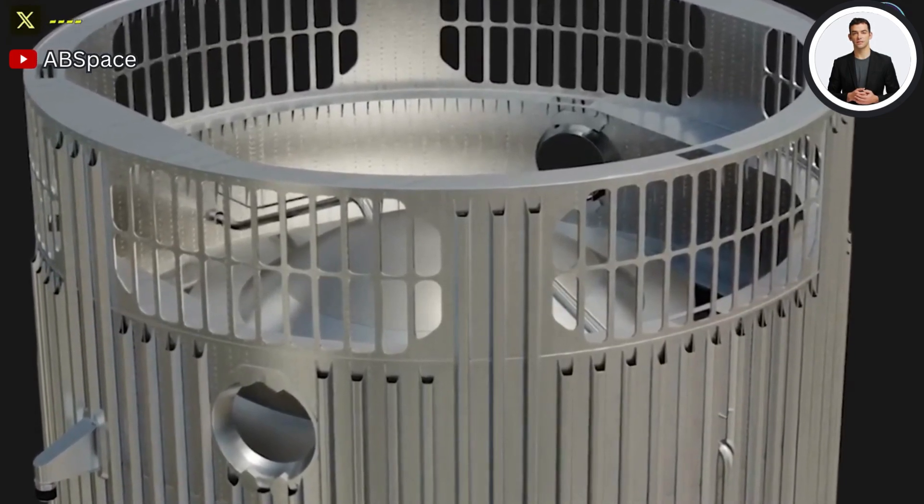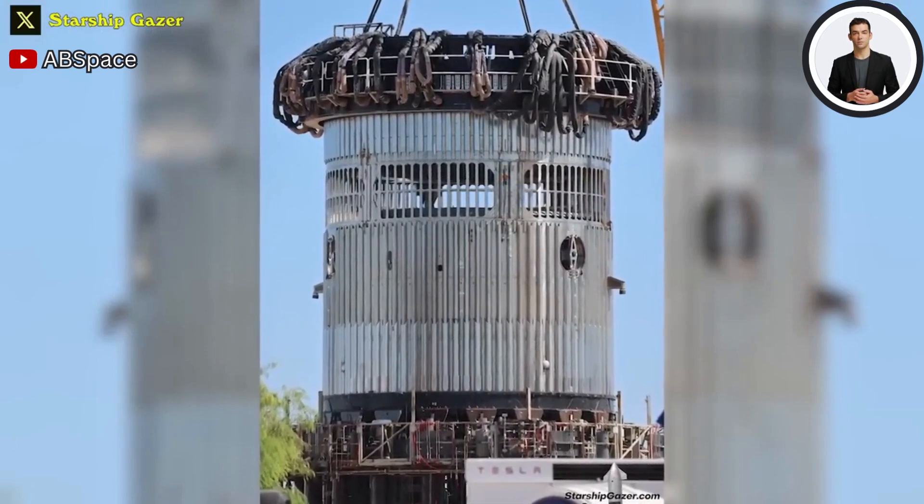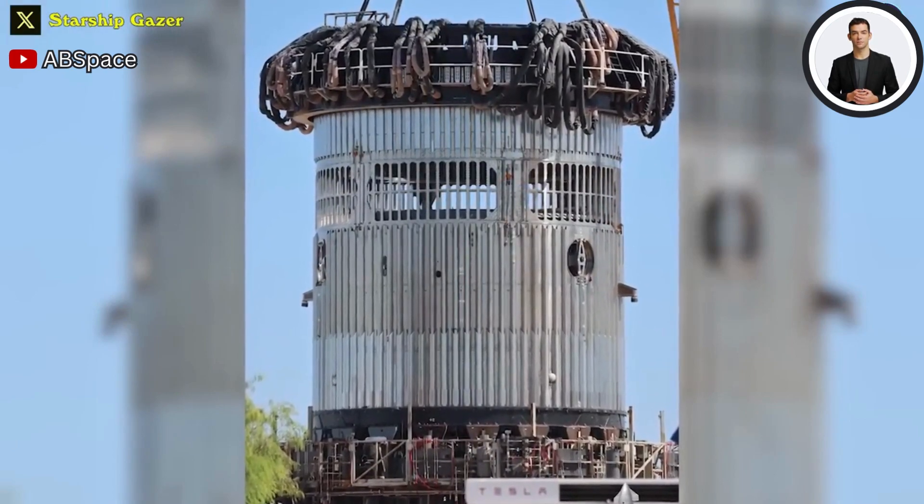Whether SpaceX discards it or builds a new one is unknown, but the firm should test it for compression strength to ensure that it can bear the forces of a rocket pushing on it from both the top and the bottom.